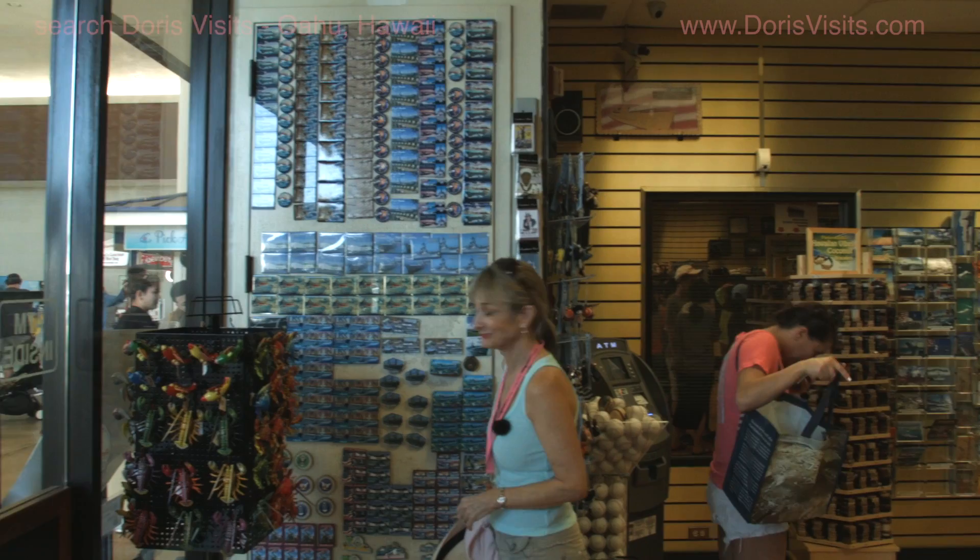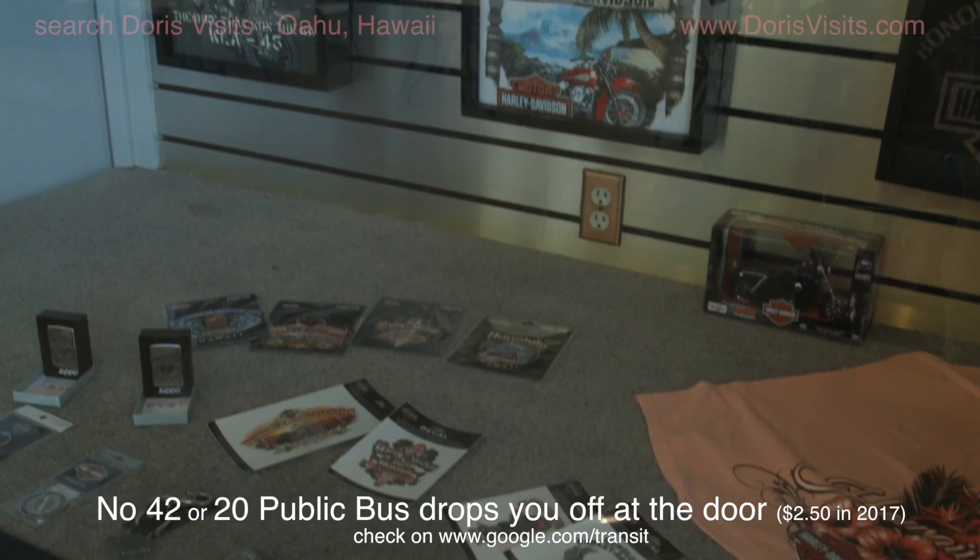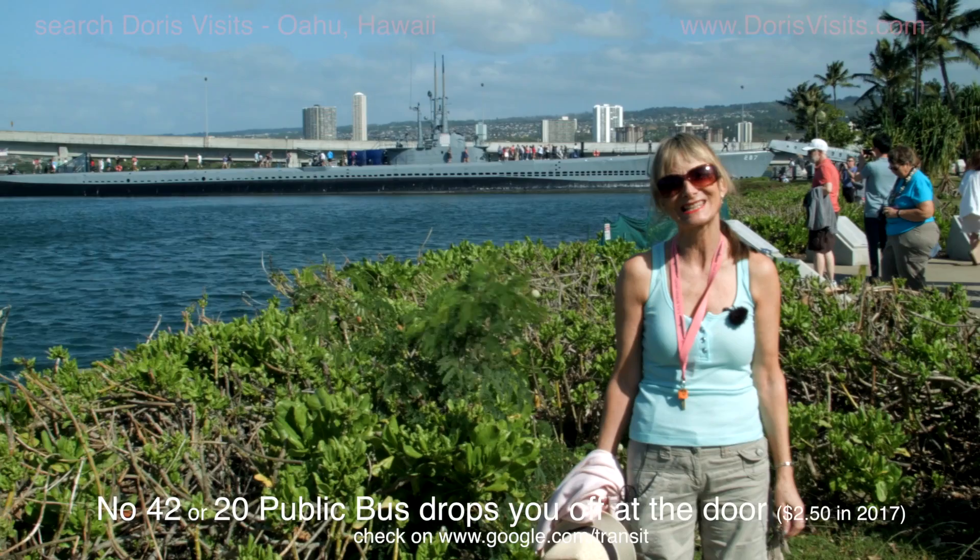Pearl Harbor got its name because of the pearl industry and behind me is a stall selling pearls. Have to get a fridge magnet. Useful tip: if you're visiting Pearl Harbor and you don't need to bring a bag, don't bring one because they make you check it in at the door.